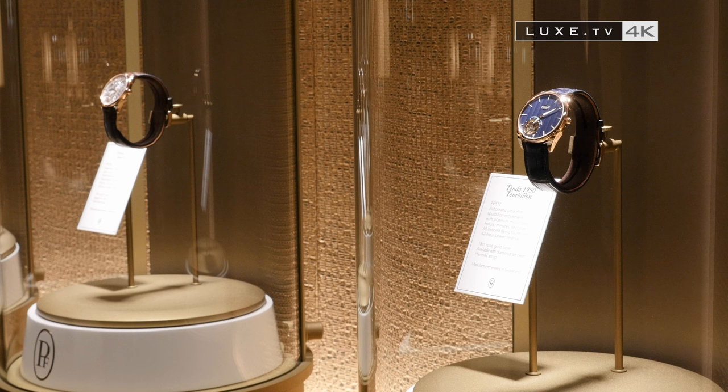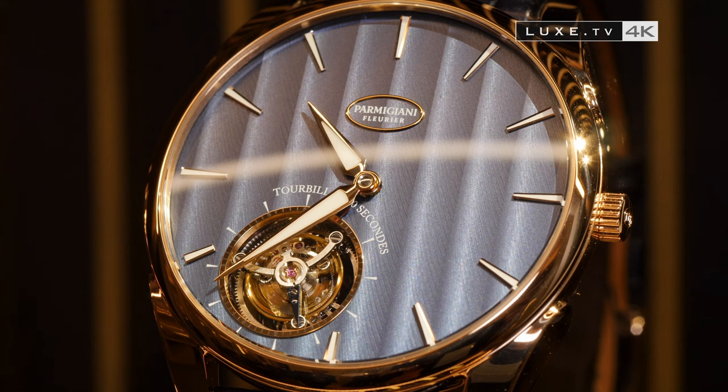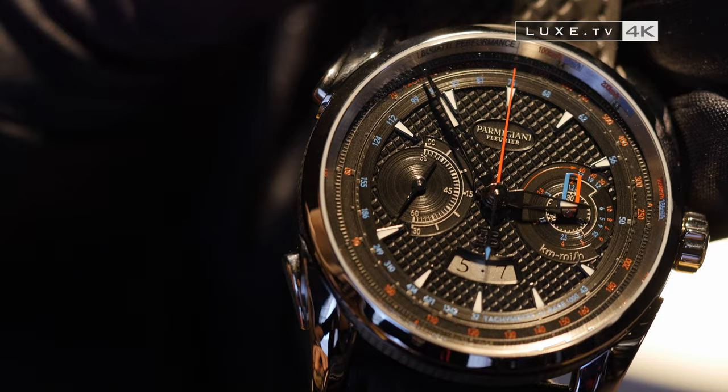Parmigiani Fleurier is above all a man and a specialist in restoration, Michel Parmigiani, who, with his fingertips, touches the mystery of watch movements in all their technicality. This is done through his work restoring exceptional pieces, such as this singing bird gun that required 5,000 hours of work, and by creating watches that have nothing in common with others on the market.